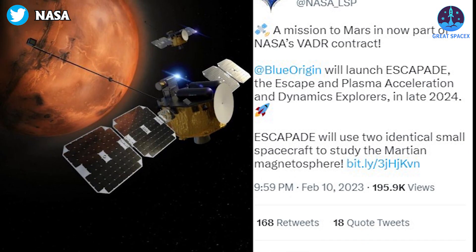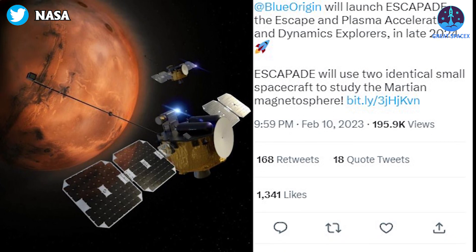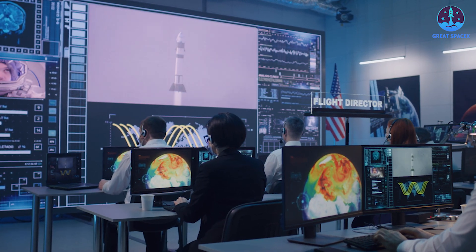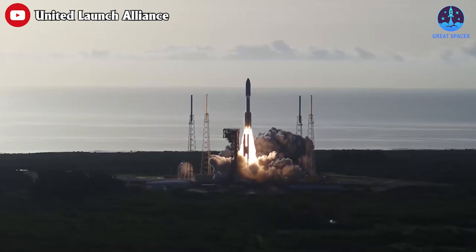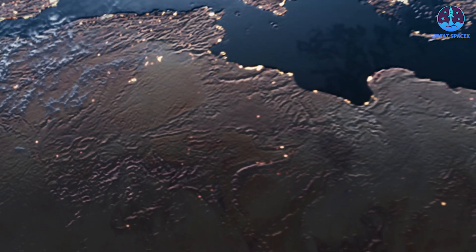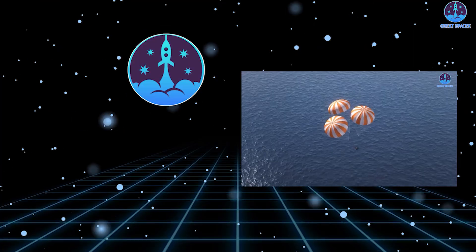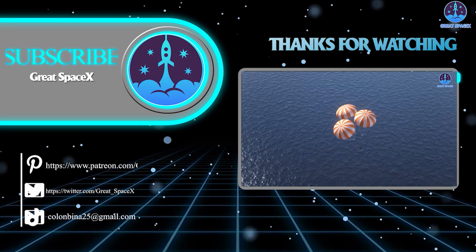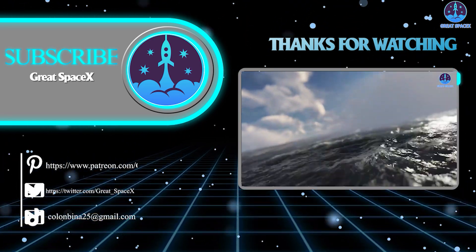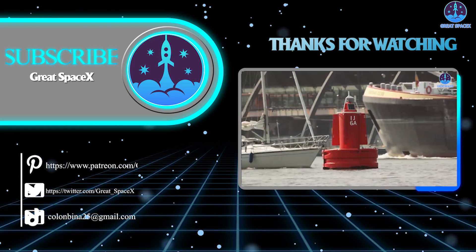NASA has granted Blue Origin the contract for ESCAPADE under the Venture Class Acquisition of Dedicated and Rideshare Program, which was designed to foster the growth of commercial launch services in the U.S. The agency intends to use launch vehicles from program participants specifically for small satellites and Class D payloads that can tolerate higher risk. This has been Kevin with GreatSpaceX, and as always, if you enjoy what my team and I are doing, you can become a patron through our Patreon link in the description below. My team and I will see you next time.